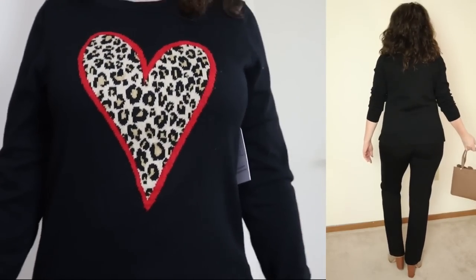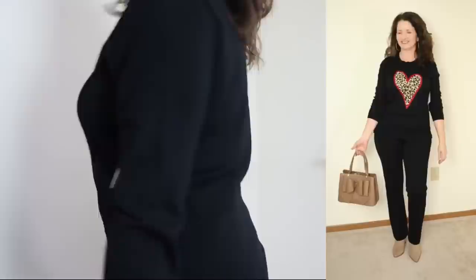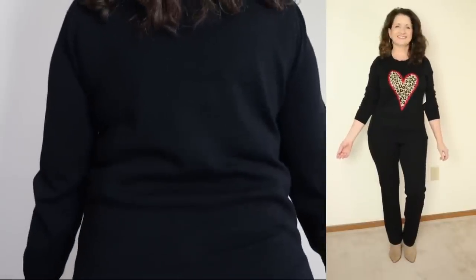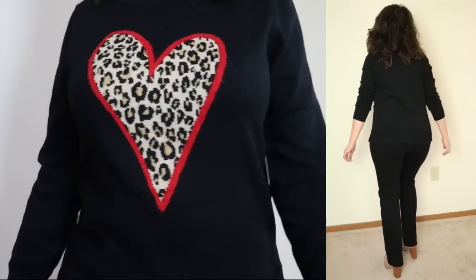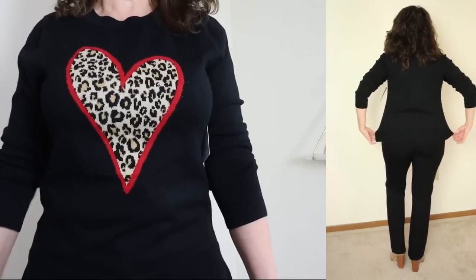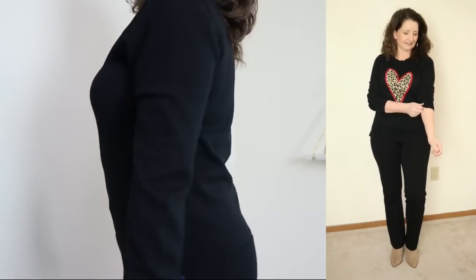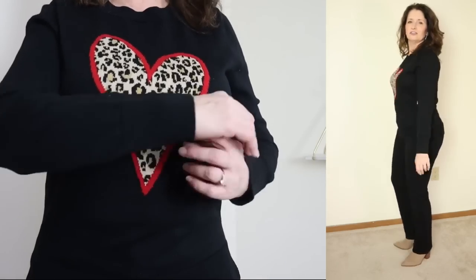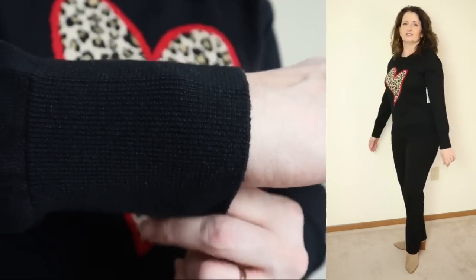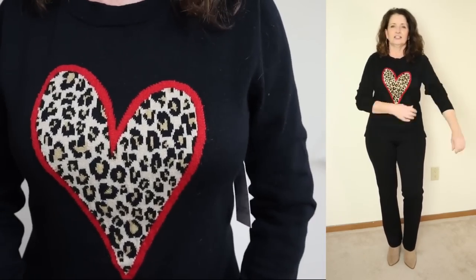This lightweight sweater has a crew neckline with ribbed knit trim. Even though the design features a heart, because of the colorway with the top and the animal print, I would not just wear this as a Valentine's Day top. I think this sweater would take you right into spring. They have another one I have my eye on — it's red with a white heart outline — but I feel like that one definitely reads more Valentine's Day. Either way, I really like this one.